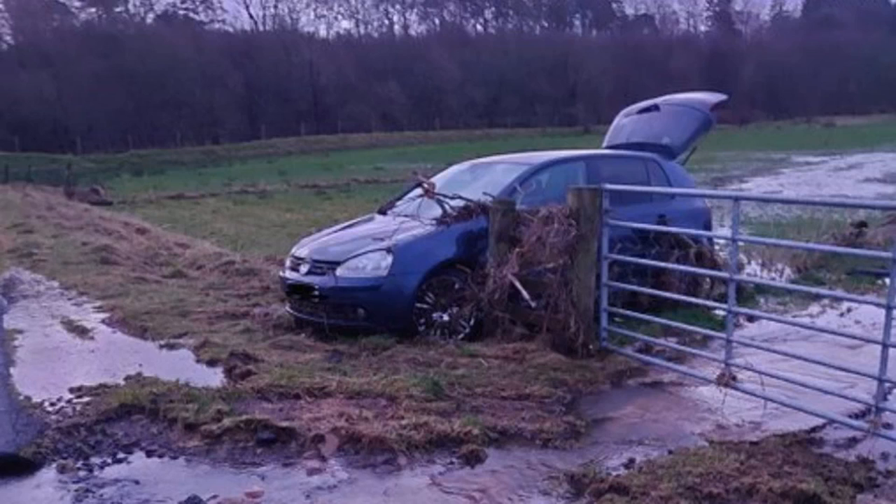Swift water rescue technicians from Carlisle and Dumfries attended, alongside a water first responder crew from Longtown, with Carlisle East Fire Station posting details of the rescue on Twitter. Two casualties successfully rescued from an extremely dangerous situation where their car had been swept off the road and had become wedged against a gate in a field, by a nearby river that had burst its banks near Newcastleton, it tweeted.